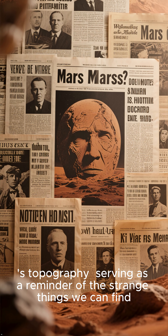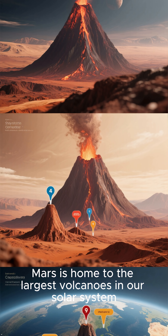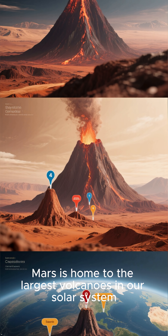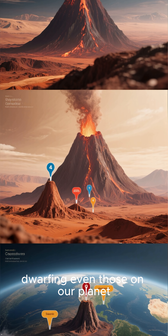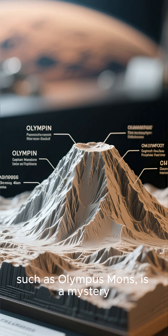The Face of Mars serves as a reminder of the strange things we can find. Number 2: The Giant Volcanoes. Mars is home to the largest volcanoes in our solar system, dwarfing even those on our planet. The colossal size of these extinct volcanoes, such as Olympus Mons, is a mystery.